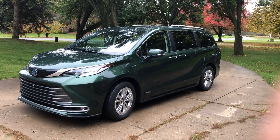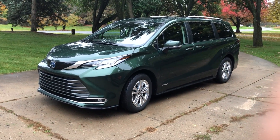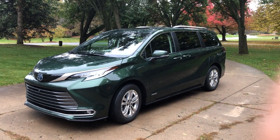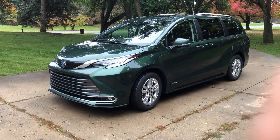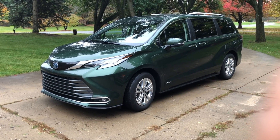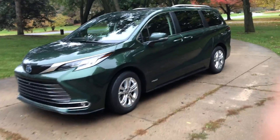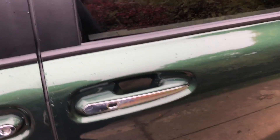Hello, this is John Snyder with AutoBlog. In front of me is the 2021 Toyota Sienna minivan, all new for this model year. It's hybrid all-wheel drive, and it's got a couple of cool features, one of which are these super long sliding seats.